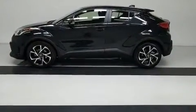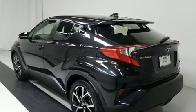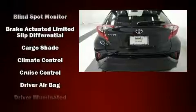Toyota prioritized comfort and style by including variably intermittent wipers, front dual zone air conditioning, turn signal indicator mirrors, lane departure warning, and a blind spot monitoring system.